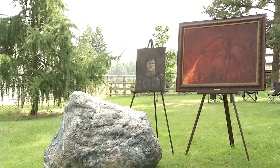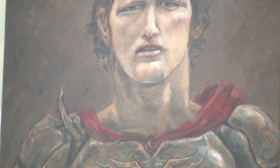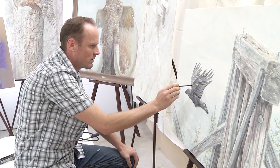Jeff has created two standout flat pieces. The red dragon depicts the unnerving proximity so many of us feel in the summer months as forest fires loom. The other, a painting of Terry Fox as a noble knight. His one-man show will take place at the Kelowna Art Gallery in September.